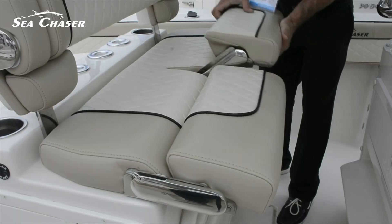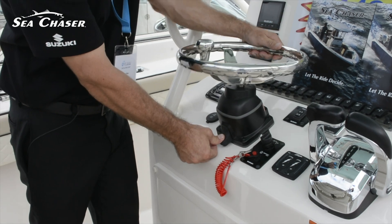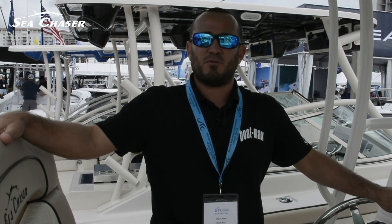Here on this 30 we have adjustable bolsters on the seat. We also have an adjustable steering wheel — it makes it very easy for any size person to drive. You can come forward, back, up, down, left, right.